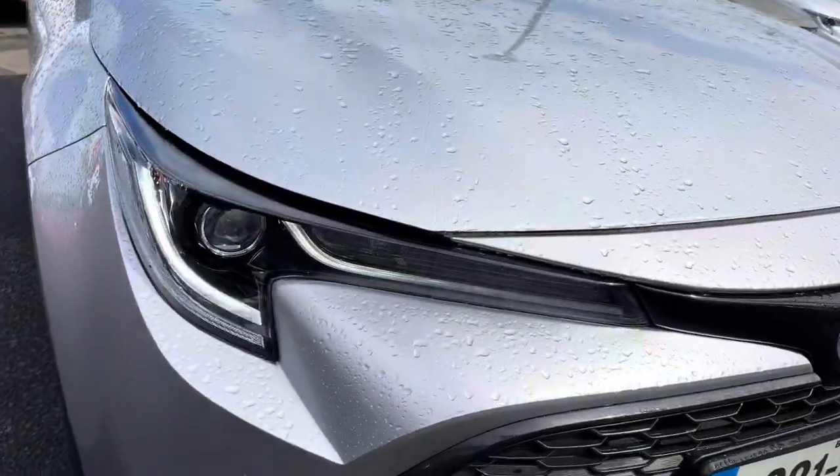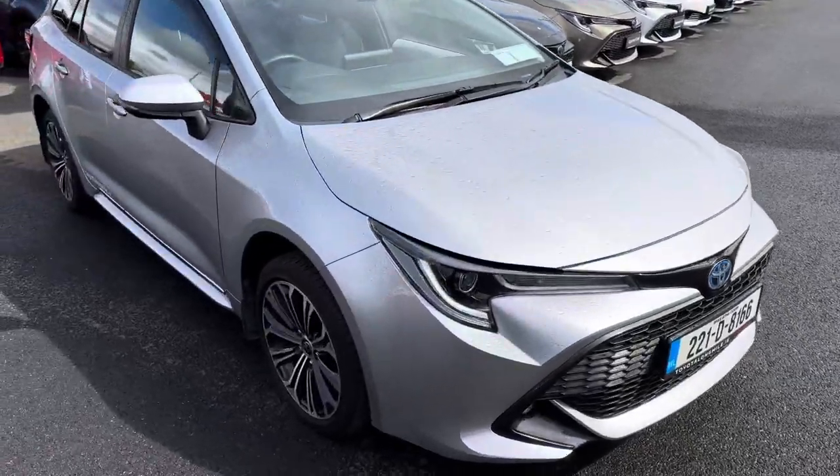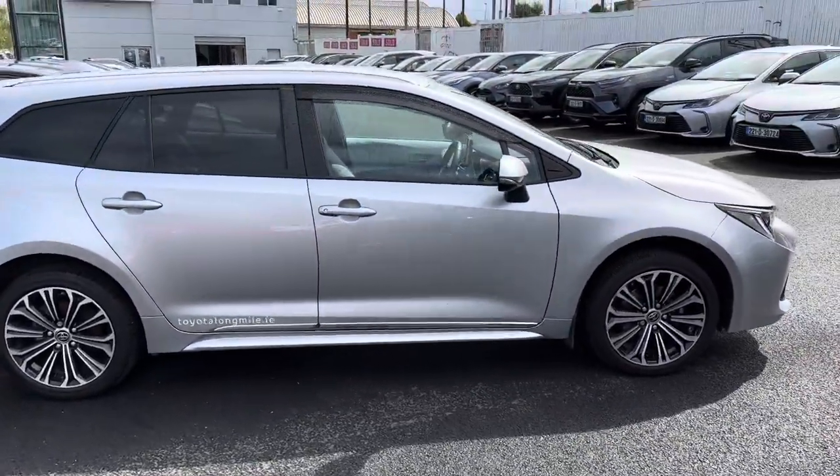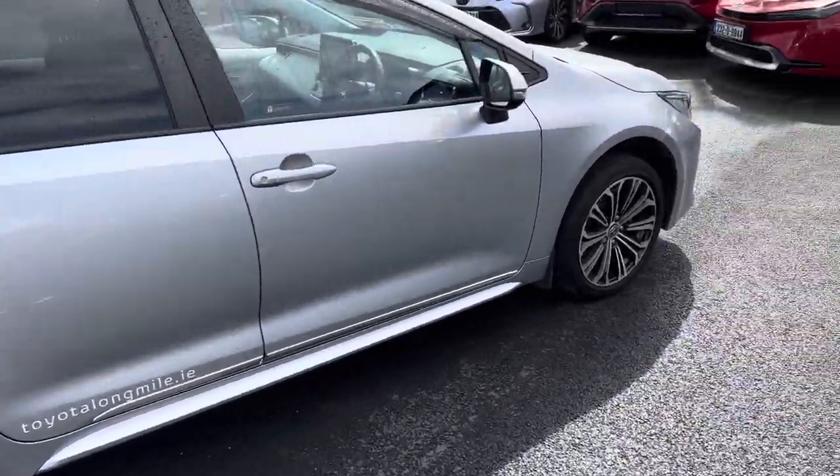LED daytime running lights, LED low and high beam, and LED front fog lights. 17-inch machine polished diamond-cut alloy wheels. Side chrome, rear tinted windows, and auto-folding mirrors.